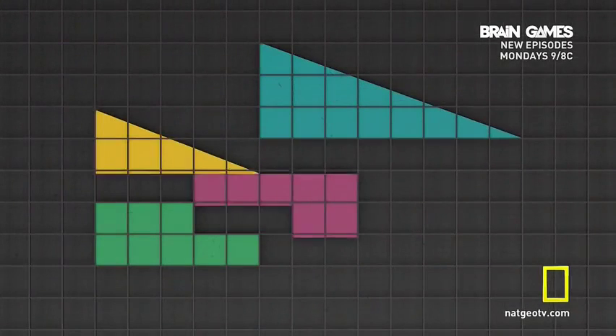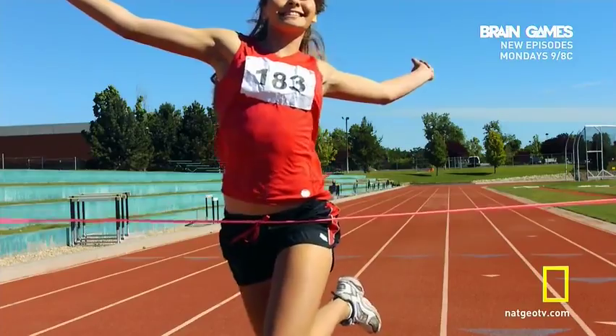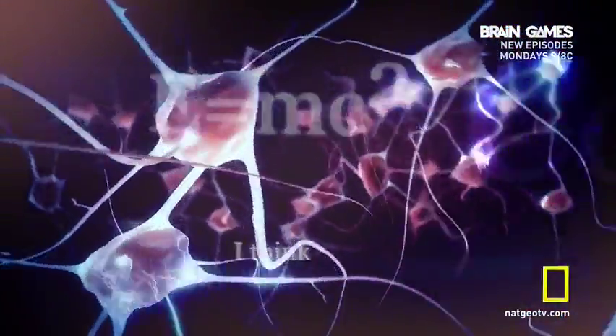Now that you know the solution, this illusion makes logical sense. Your brain loves finding solutions to puzzles. When you do, you're rewarded with a hit of dopamine, giving you a rush of satisfaction. Time for another rush. But get ready, because this next game will require some very quick thinking.